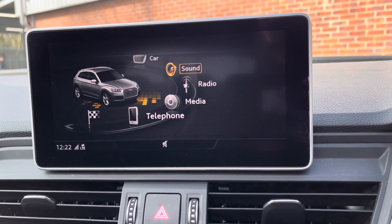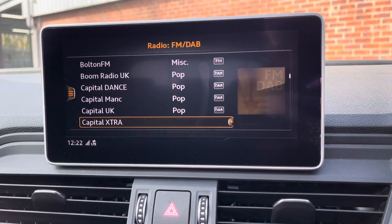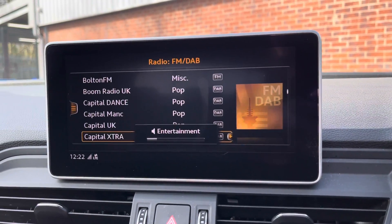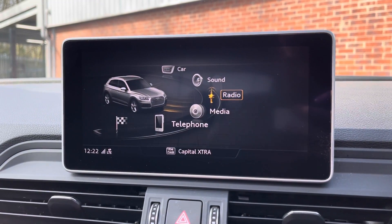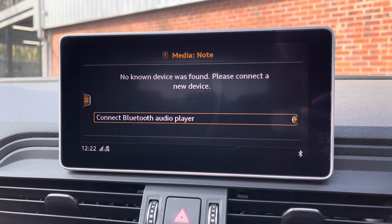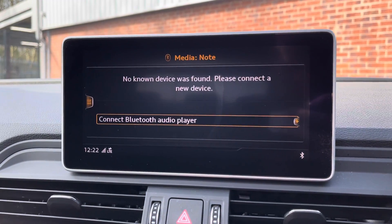You can have a play around with the sound to set it exactly how you like it. This vehicle does come with DAB radio as well as FM and AM, so it has a wide range of different radio stations to select from. If you are not in the mood to listen to the radio, you can play your favourite songs via CD, Bluetooth, USB, or AUX, ensuring you always have your favourite music playing.